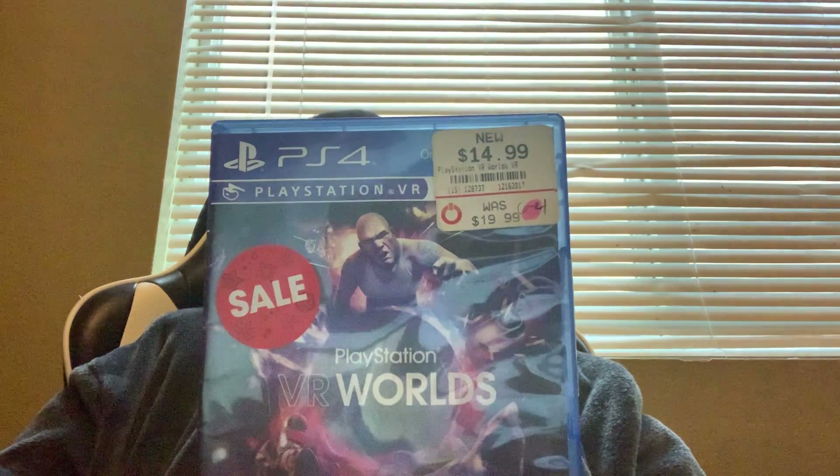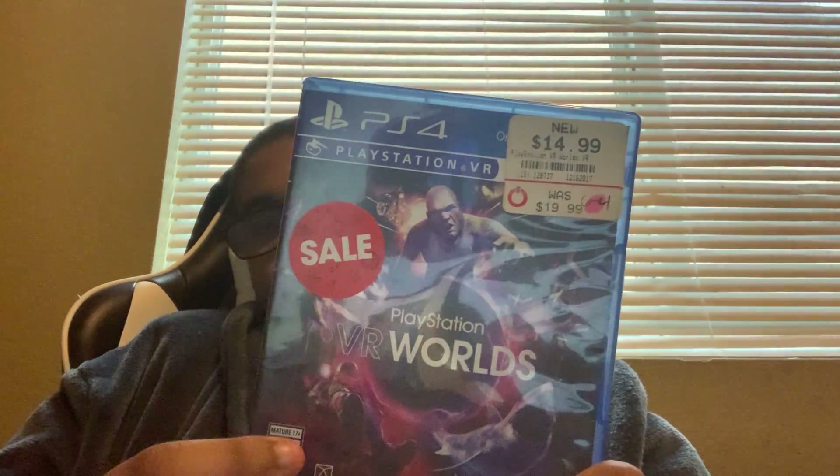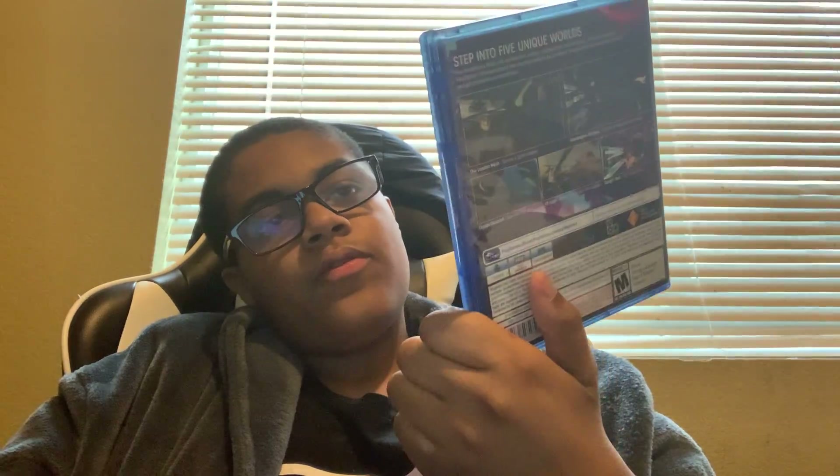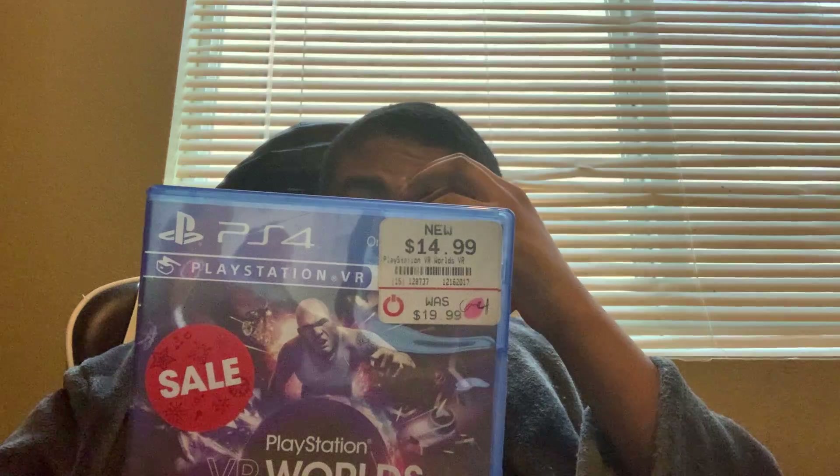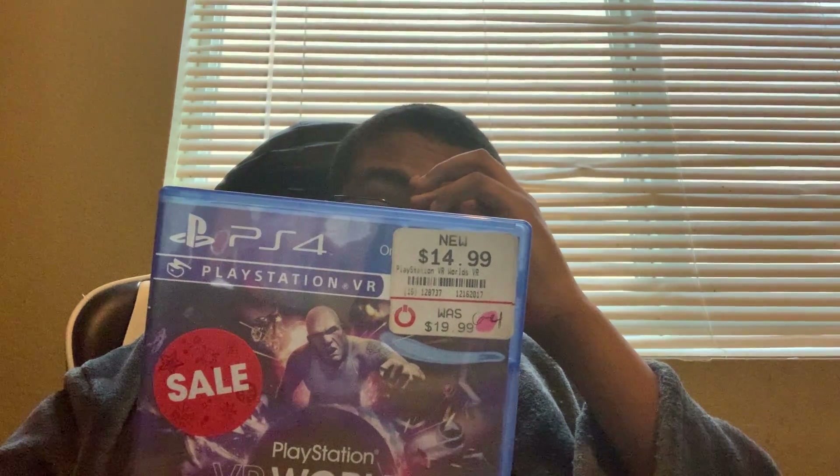Next we got is PlayStation VR Worlds. It was on sale — it was $15. I just bought it in December 2017. I can explore 5 unique worlds in this game. Definitely loving this game.